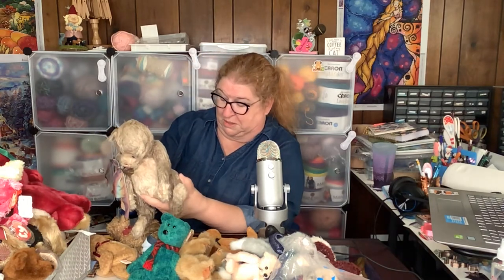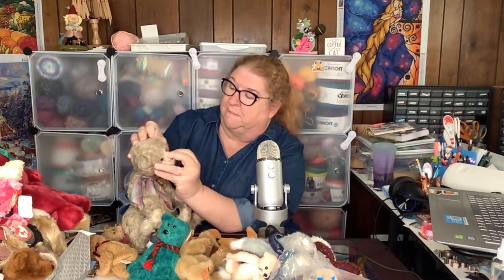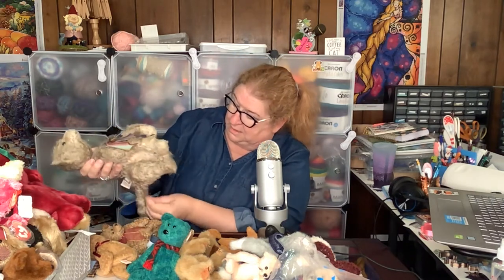Look at this guy — this is not TY. Barton Creek Collection, Scratch and Sniff. I'm afraid... his head is hanging by a thread. I don't smell anything. He's pretty worn. He's got a little cowbell around his neck. Looks like somebody hung him from the neck — or tried to wash him, which might be what happened. Poor little guy. I don't know if he's worth much. But a Christmas TY — another bear!